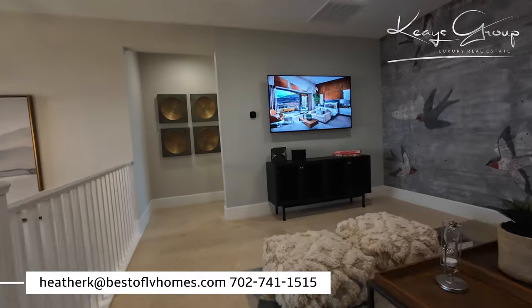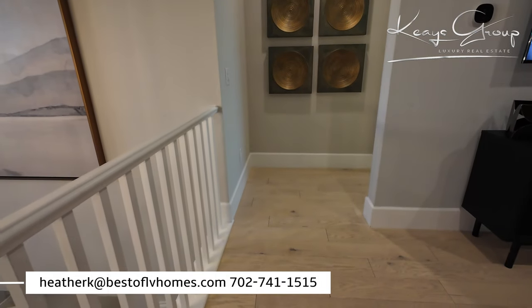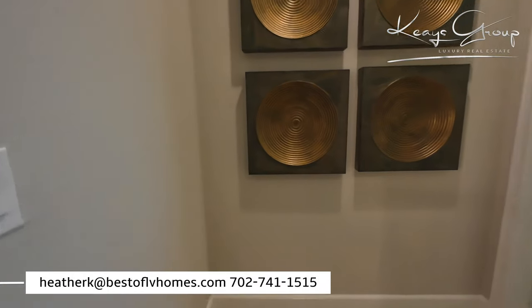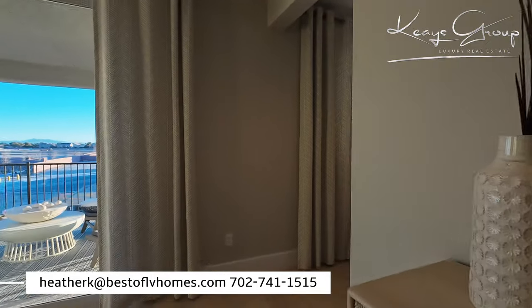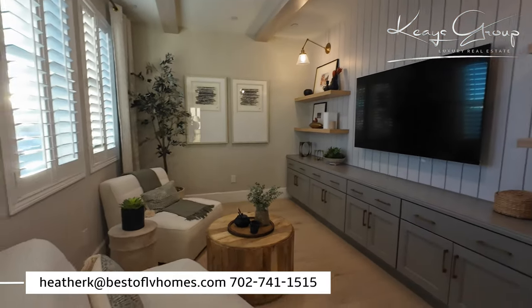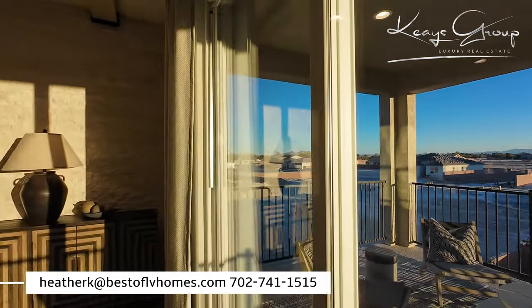Let's go to the primary suite. What Toll Brothers and a lot of upper-end homes will do is this kind of entrance — so you don't walk directly into a door. You have this little private entrance here. It's a nice feature of the home. Here we are in the master bedroom, the primary suite. Over here you have a retreat — somewhere to hide away — and a covered balcony. It's a gorgeous day in Las Vegas; it is January and a wee bit chilly.